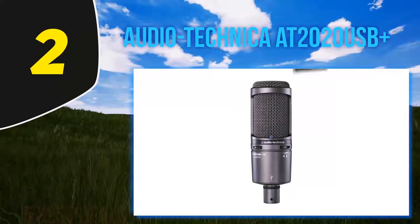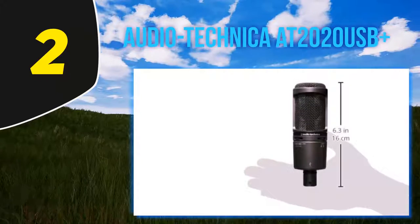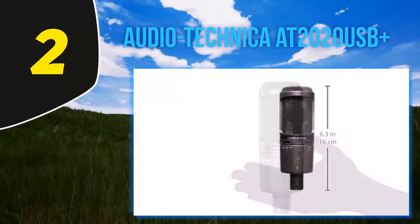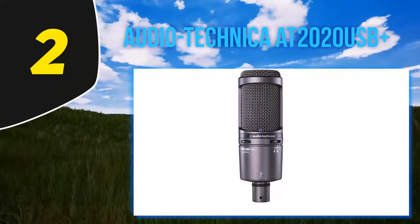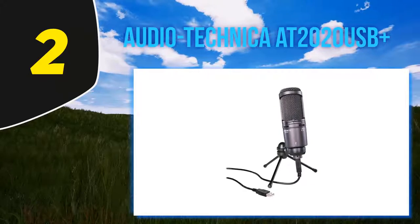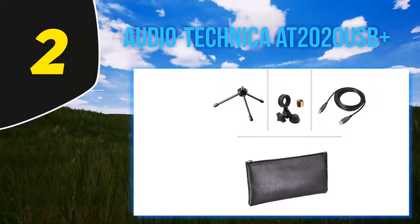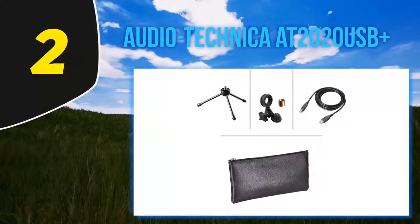Coming in at number 2, the Audio-Technica AT2020 USB+. It is hard to beat the Audio-Technica AT2020 microphone for its crystal clear audio. It is one of the best microphones for streaming and works on both Windows and Macintosh operating systems. Its secure connectivity makes it a viable option as a gaming mic. The microphone's build is sturdy, with capsule elements inside a wire mesh supported by a solid metal framework. It comes with a pivot mount and a desk stand with a tripod and rubber tips for friction.